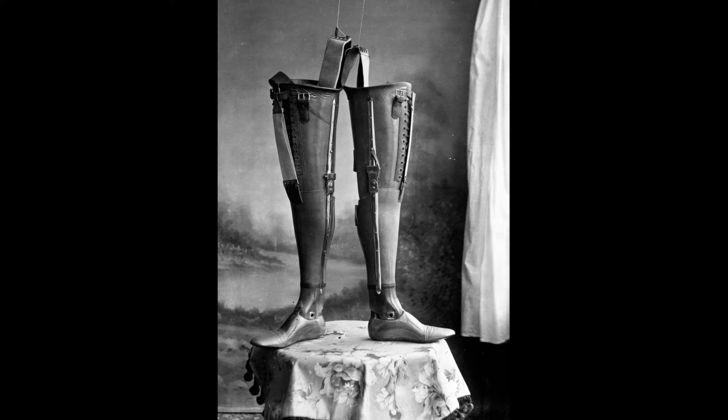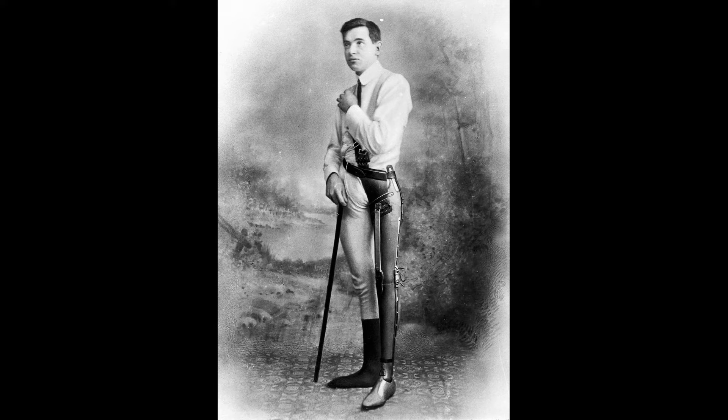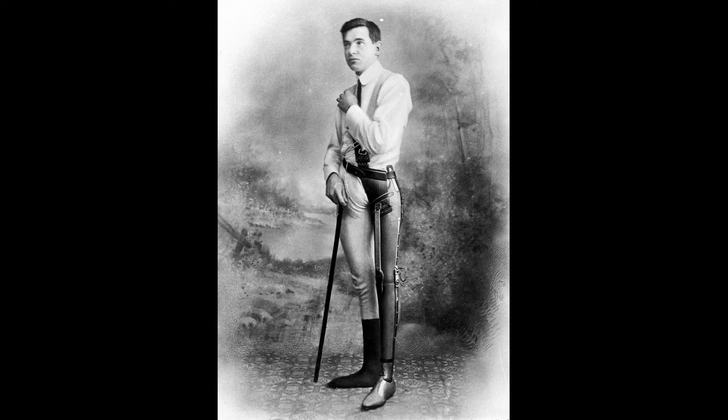For those not in gentle occupations, Gillingham created various attachments for arms, such as hooks, rings, knives and forks, spring clips, and even knitting and crochet needles.